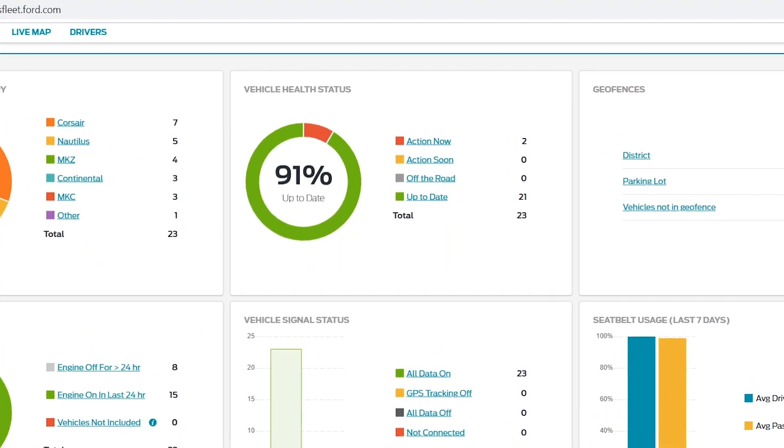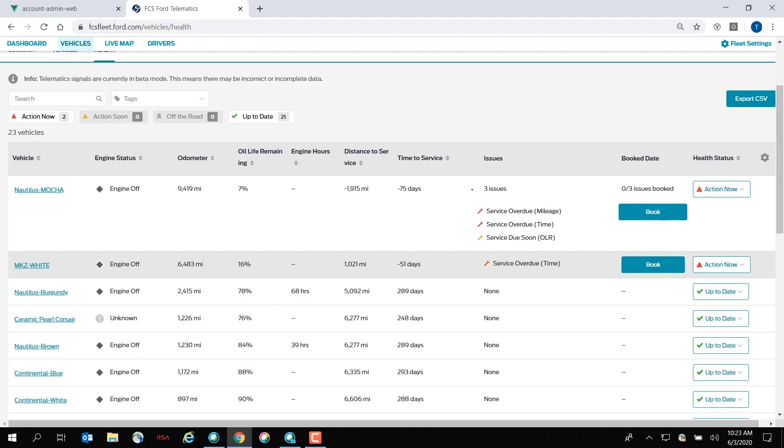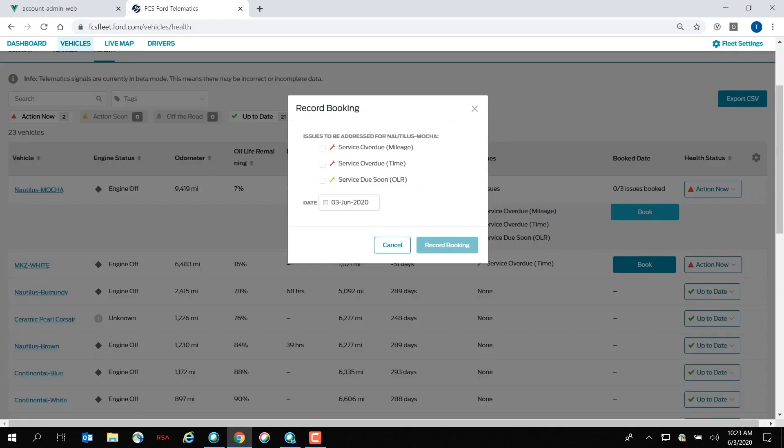By accessing Ford Telematics, fleet managers can see the vehicle health of the entire fleet to understand if a vehicle needs to be addressed because of a specific concern, just how serious that concern is, and ultimately help reduce the amount of downtime for a fleet in operation.